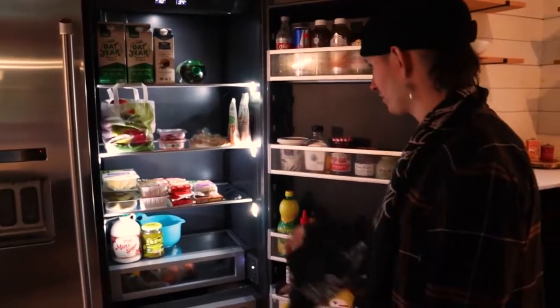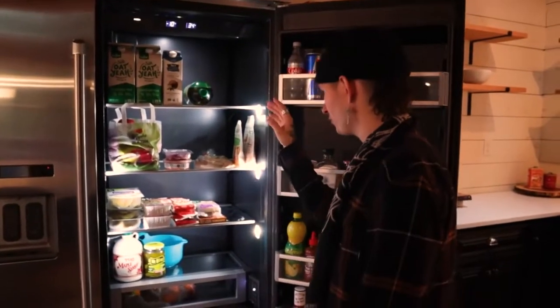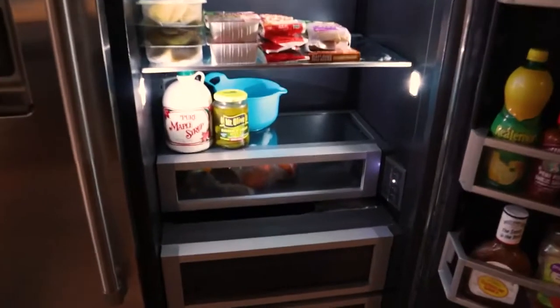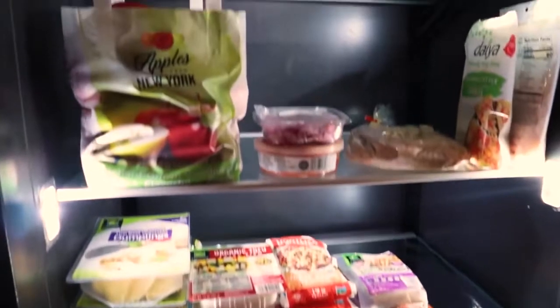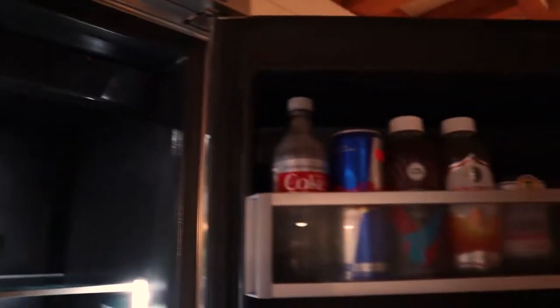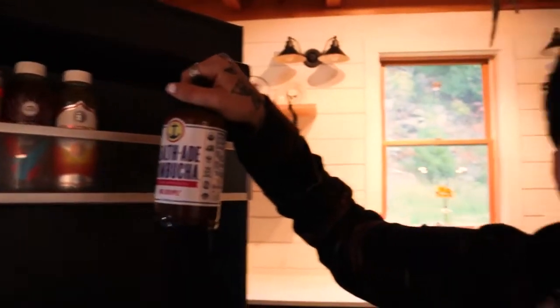Pretty sad, not much going on in the fridge — you got your tempeh, your tofu, your dumplings, some apples, some oat milk. I'm a simple guy. Me and the lady are light eaters. You gotta have that kombucha, baby, you gotta have it. Matter of fact, I'm gonna take this for the road. That's it, man — that's the kitchen.